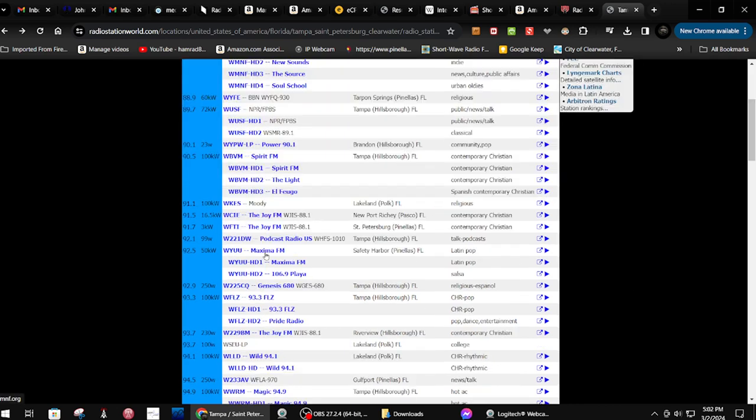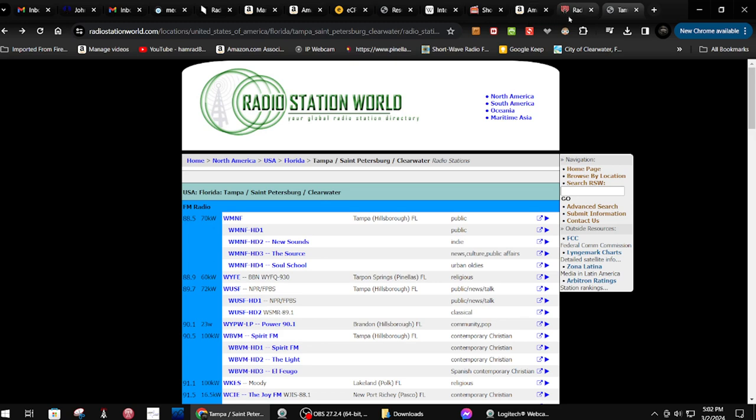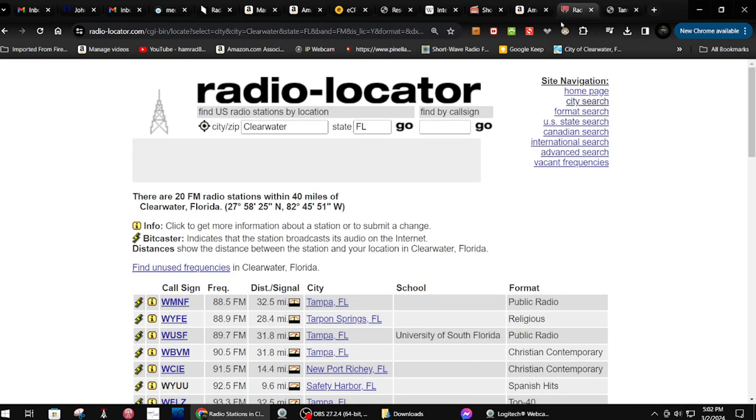What I did, jumping ahead a bit, is I used this list — it was a little different earlier. I don't have low-powered stations in there, so I don't know why it's only showing 20 now when it was showing 38 before. The radio actually received 31 stations, and some of them may have been off the air.